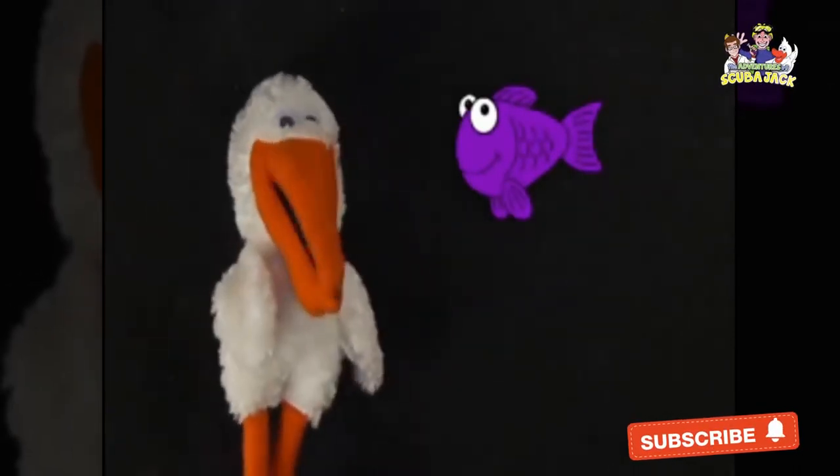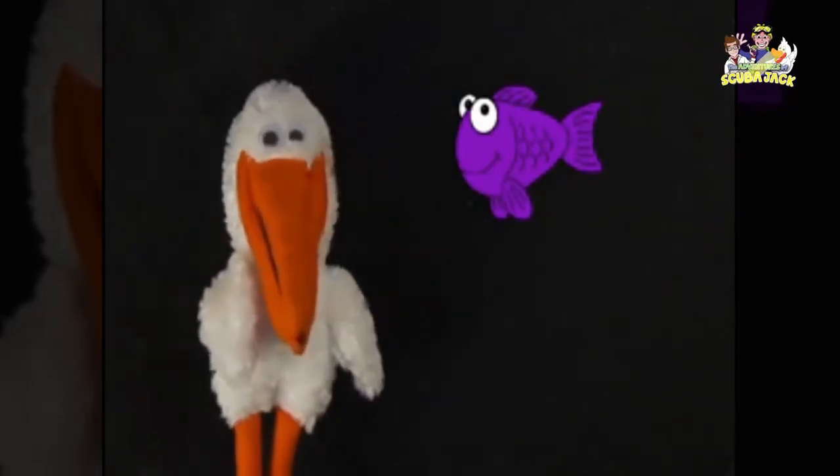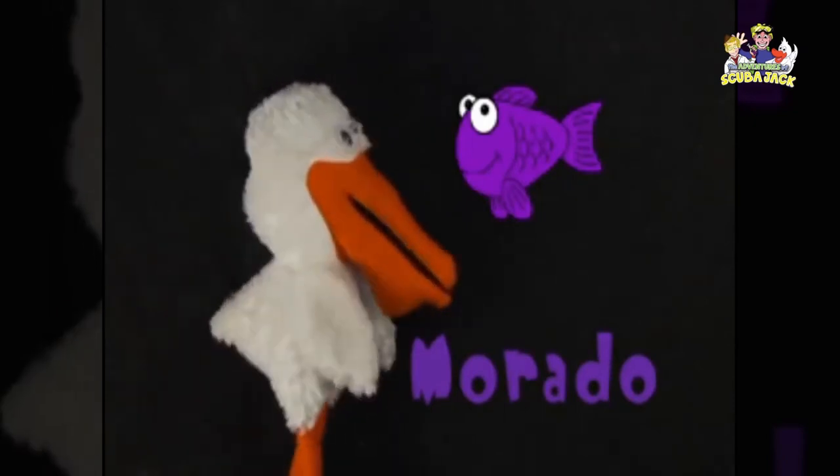What color is this fish here? Purple. Purple. Morado. You say it too. Can you say morado? Morado.